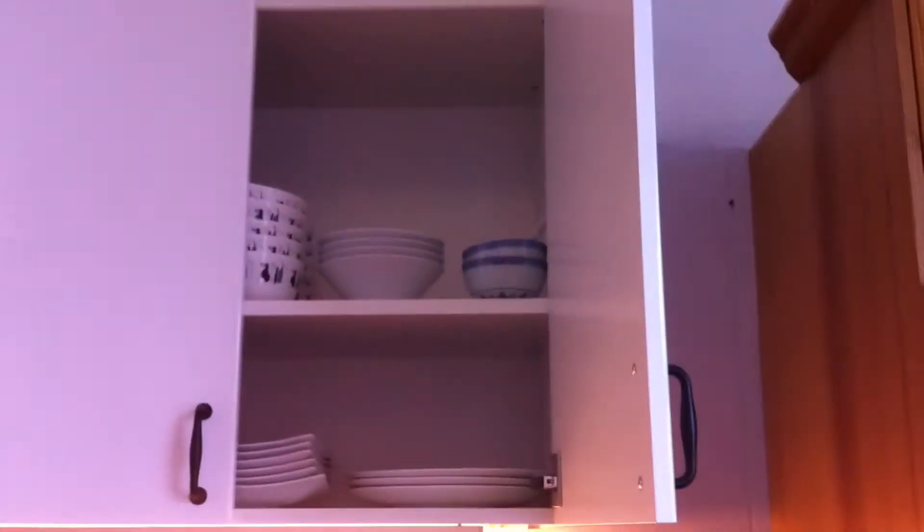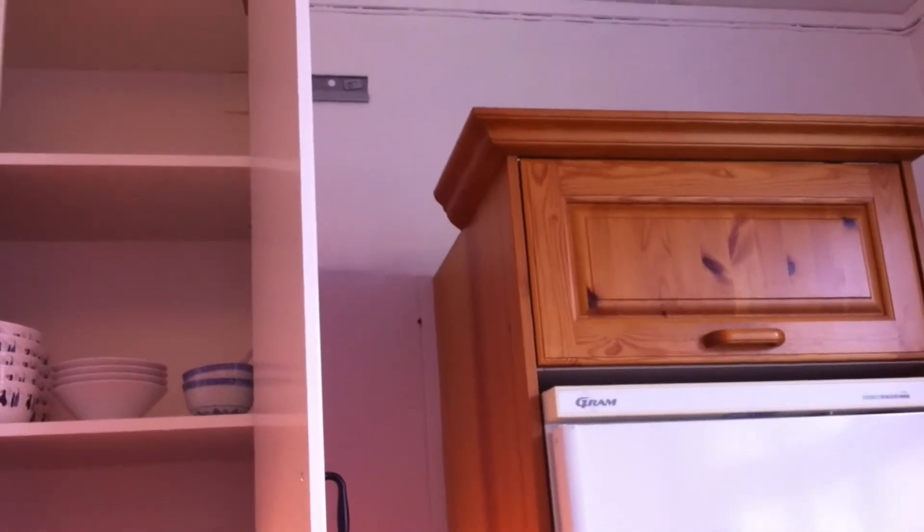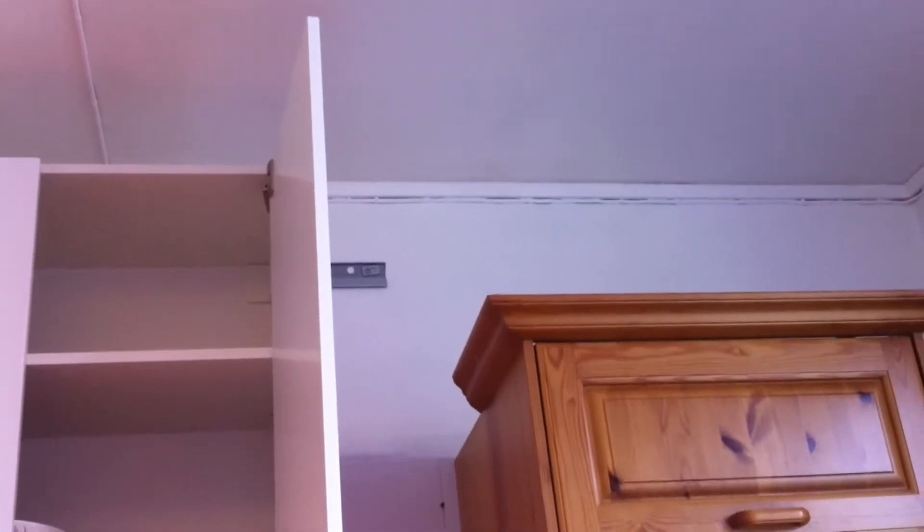Here you can see it's not finished. I'm going to open one of the cabinets so you can see that it's really high. And you can see on the fridge, the refrigerator, the difference in height between the new kitchen and the old kitchen.